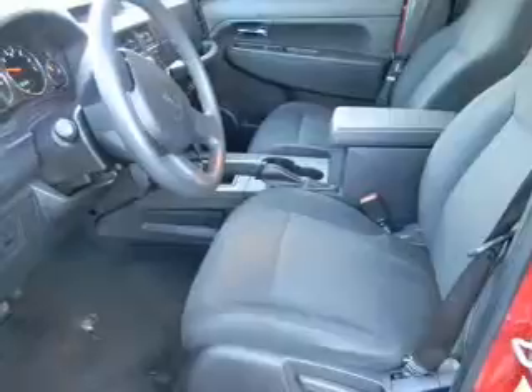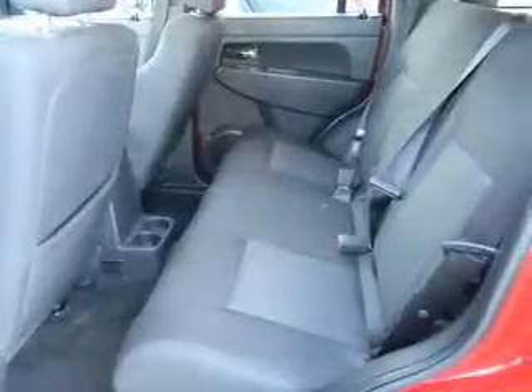Air conditioning, power door locks, power windows, power steering, and an adjustable tilt steering wheel.